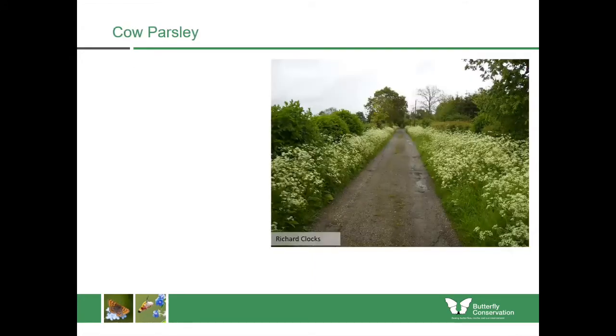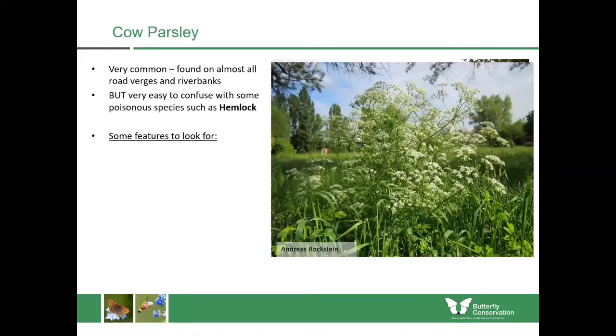One of the most recognisable and commonest is cow parsley. It's found in almost all road verges and riverbanks. If you go down one of these roads in early spring, usually around May or June, you'll see cow parsley in bloom.